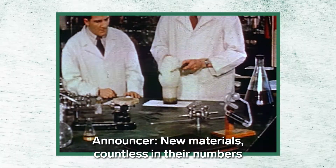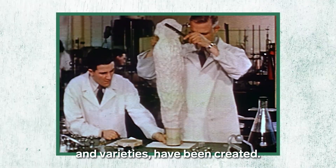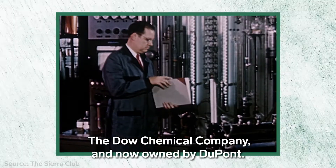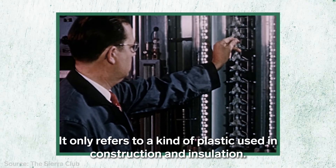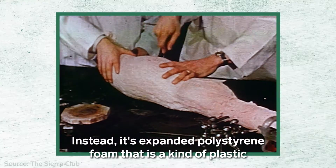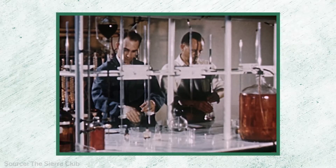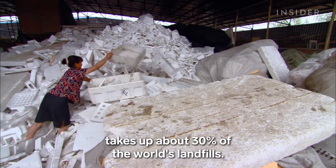New materials, countless in their numbers and variety, have been created. Styrofoam is actually a brand developed by the Dow Chemical Company and now owned by DuPont. It only refers to a kind of plastic used in construction and insulation — there's actually no such thing as a styrofoam cup. Instead, it's expanded polystyrene foam, a kind of plastic scientists first created in the 1940s. Today, it's estimated that this kind of foam takes up about 30% of the world's landfills.